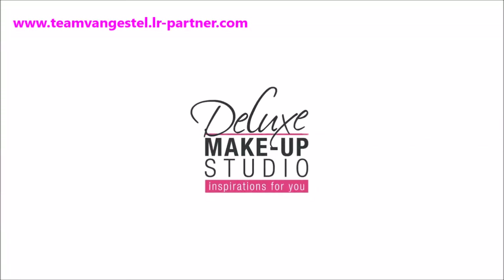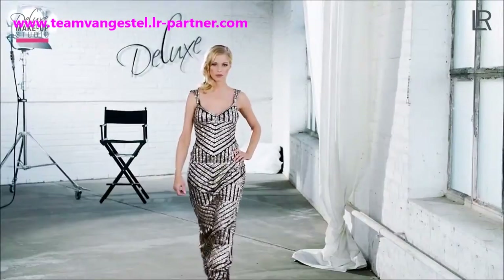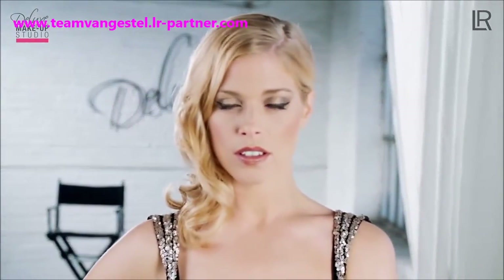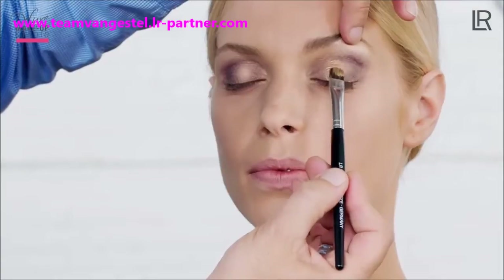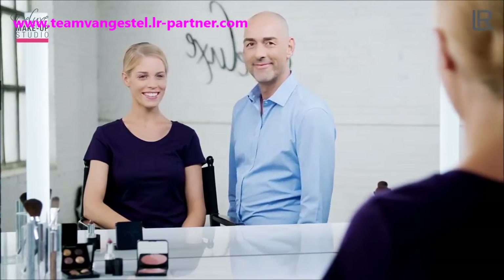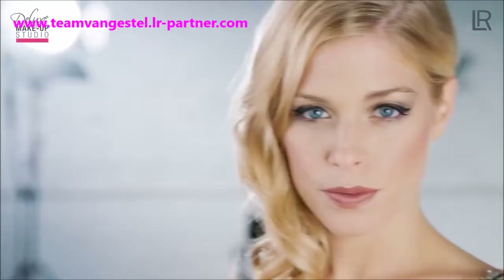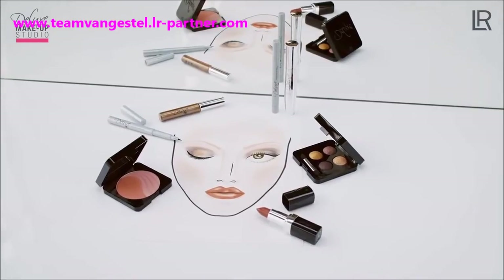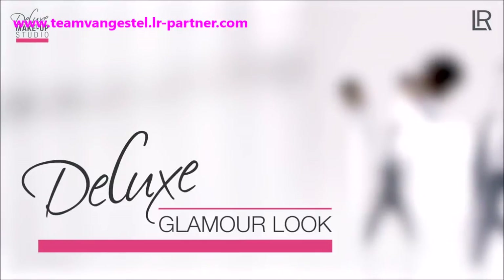Welcome to the Deluxe Makeup Studio inspirations for color cosmetics. We are going to show you step by step how to create a classic glowing appearance with Deluxe. Today, makeup artist Carsten Tittel from Germany will present the perfect makeup for a glamorous appearance using professional makeup from Deluxe. A smooth complexion is the basis for this look.